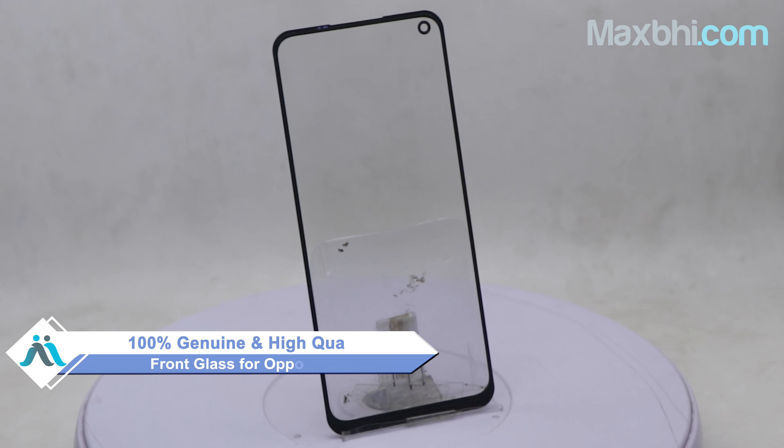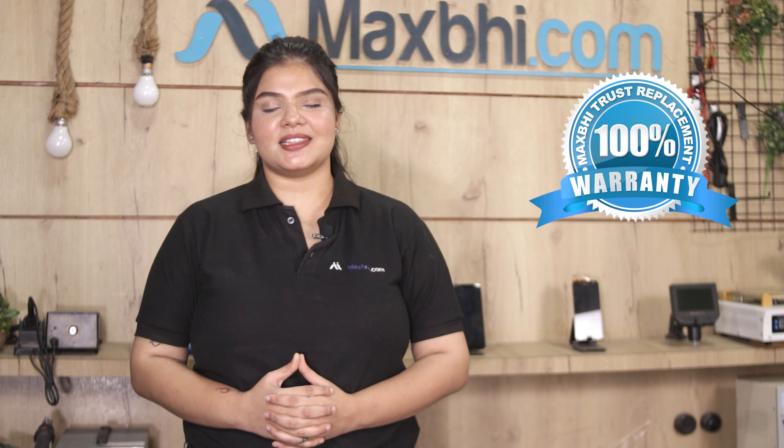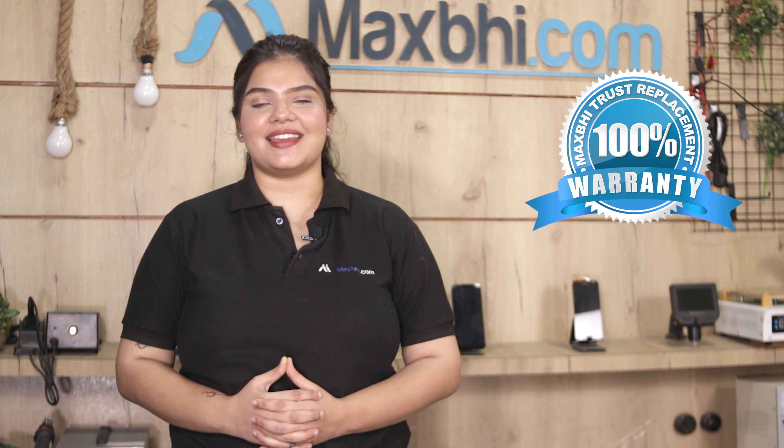Hi friends, this is Lucky from MaxP.com. Friends, if you have the OPPO A52 front glass damaged and are worried about the high repair cost of your smartphone, don't worry. You can now buy a high quality replacement front glass for your OPPO A52 at a very affordable price from MaxP.com and fix your phone yourself at home, or get it repaired by any professional very easily.